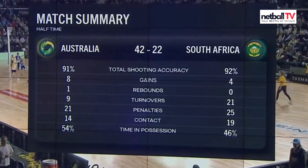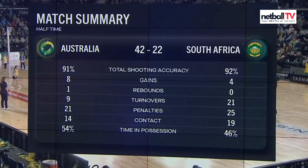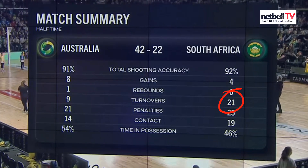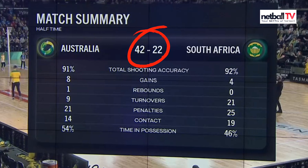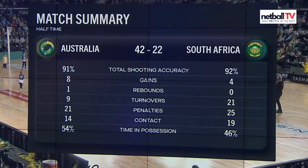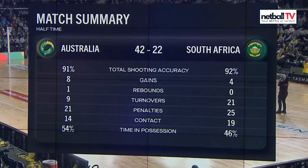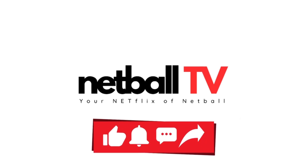Let's take a look at the stats. One interesting thing popping out: the turnover rate by South Africa — 21 turnovers, yet they are still 20 goals behind. Imagine if they'd converted all of those turnovers — this would be a much different game. Shooting accuracy is good: 92 percent and 91 percent, and Australia there with eight gains.